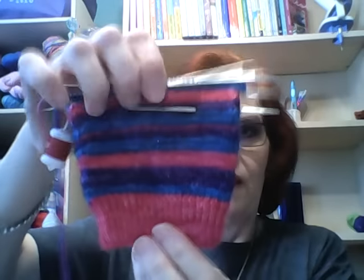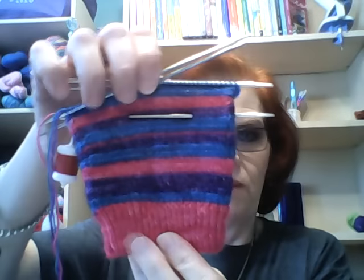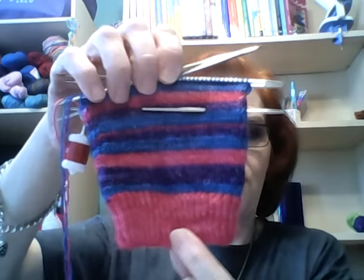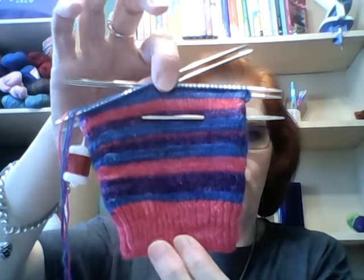Girls Just Want to Have Fun is my works in progress. Right now I'm working on two projects. The first one is my Stripy Sleeves of Warmth. I finished the first one — I'll show you that in another segment — and this is how far I've gotten on my second one. I'm about four inches in. This is by CeCe Allman, Java Pearl on Ravelry.